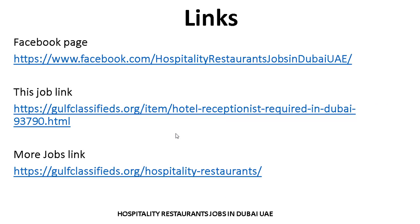These links are very helpful for you. If anyone wants to search more jobs related to their criteria and experience, you can visit the Facebook page and also the website link. Both links are given in the video description on YouTube and on the Facebook page.